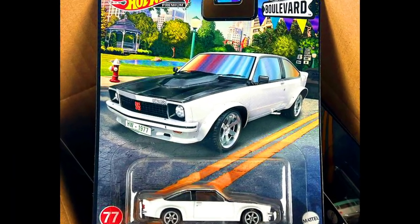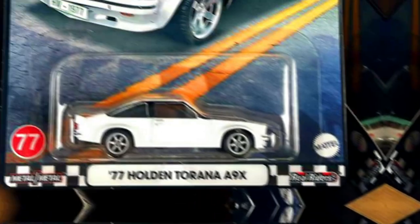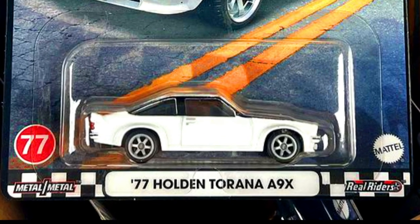Number 77: A Holden Torana A9X in a complete metallic white paint job with a black engine hood and 6-spoke grey wheels. A real car looks like this.